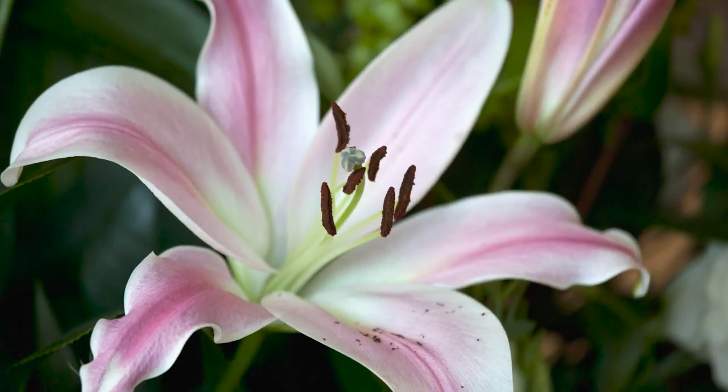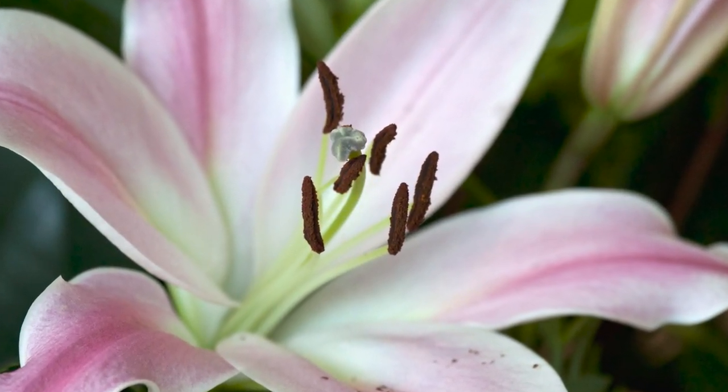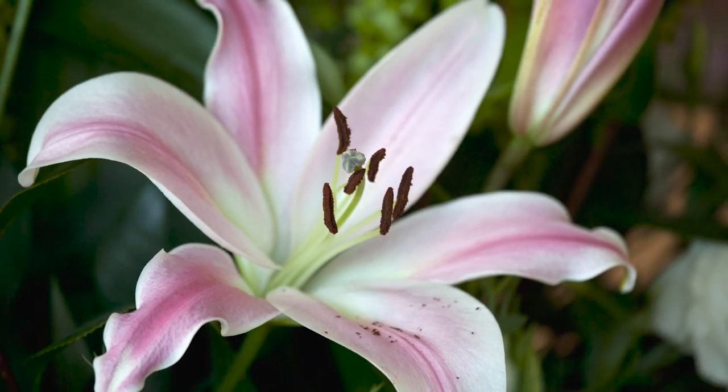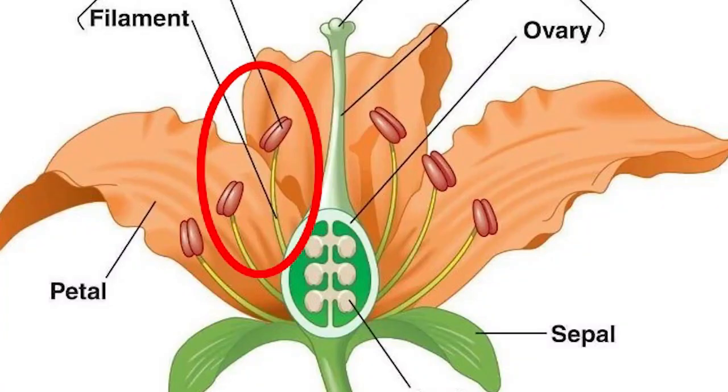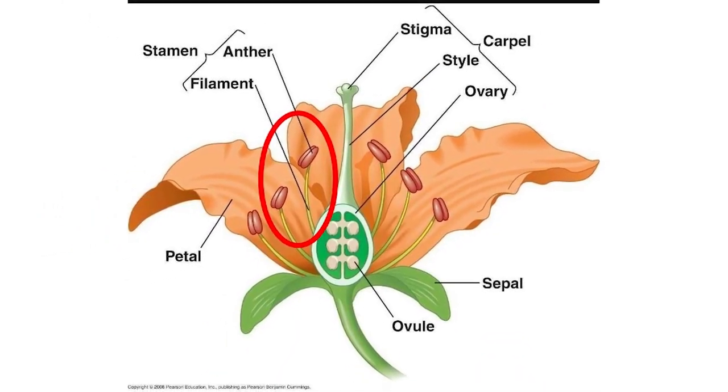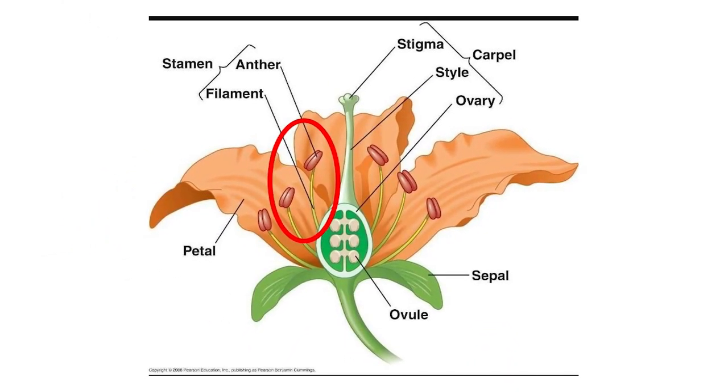Here is what a typical flower looks like. When you see lilies at the store, you notice the brown tips protruding from the center of the petals that drop pollen as they are handled. These are called stamens — they are the male part of the flower, and most flowers have them. But milkweeds don't. Well, sort of.